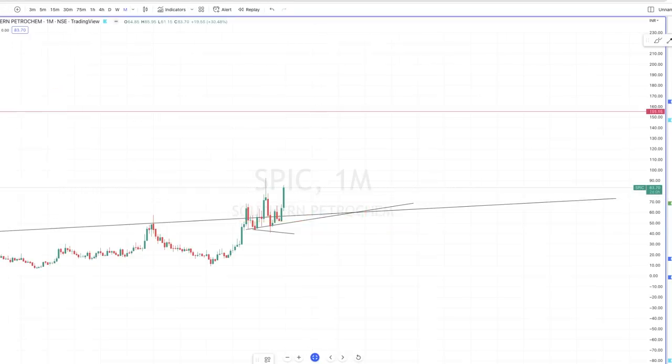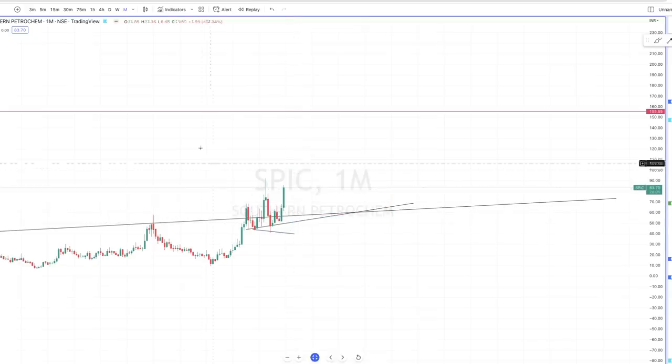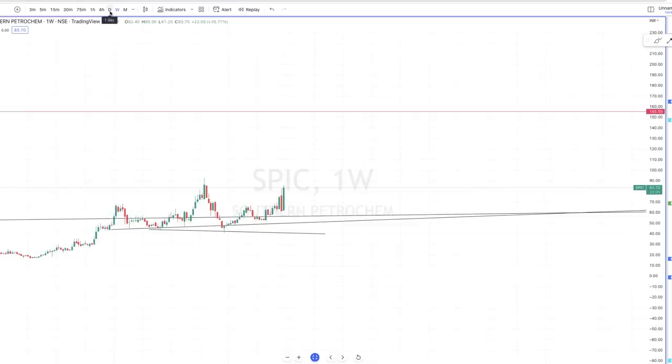What would be the ideal stop loss? Honestly, it is below the previous monthly candle low, which is around 51. I know this is a huge stop loss, but that's how I trade. I don't like to keep a small stop loss. The reason most people make a loss is they FOMO, enter early, and then keep a small stop loss — that's the worst combination and the best way to go broke. You have to enter at an area where the risk is low and the stop loss is wide. I usually keep a wide stop loss, but I have the patience to hold until it hits a 1:2 or 1:3 risk-reward.